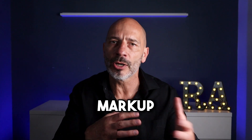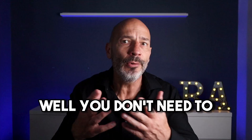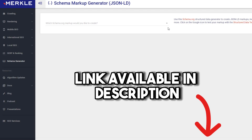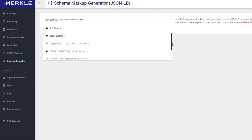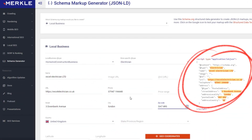You can fix this by using something called schema markup coding. You don't need to know how to code — there are schema code generators that do the work for you. Personally, I like using the Merkle schema markup generator because it's super simple. I've included the link in the description below. Just select local business from the drop down menu, fill in all the necessary details, and the code will be generated automatically.